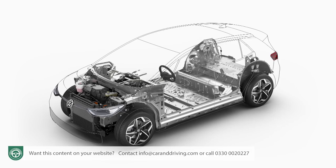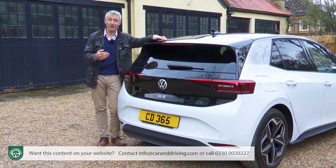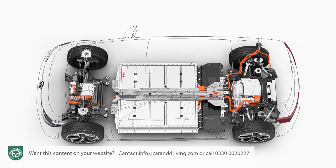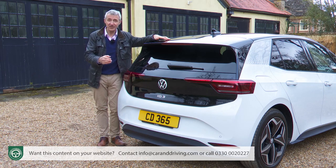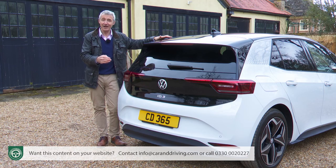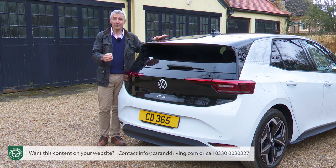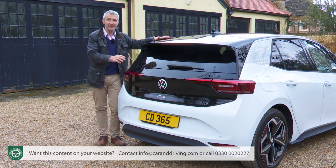Under it all sits the car's sophisticated MEB platform. Development of that has taken the lion's share of the 54 billion pounds that Volkswagen has spent developing its new era EV technology. This chassis is shared with all other VW Group brands — it already features in close group rivals like the Skoda Enyaq iV and the Cupra Born, and it'll be used in the smallest Audi e-tron hatch. It will also be licensed out to Ford, with the result that there could be up to 20 million cars running on these same underpinnings by 2029.